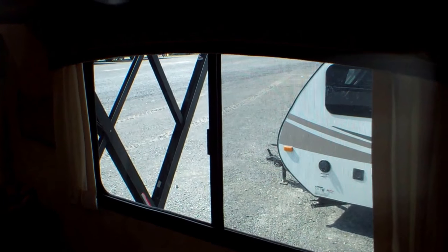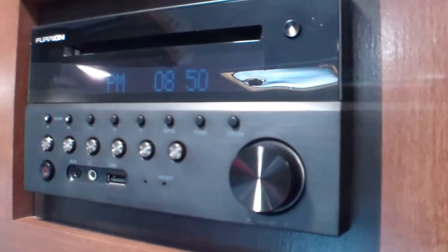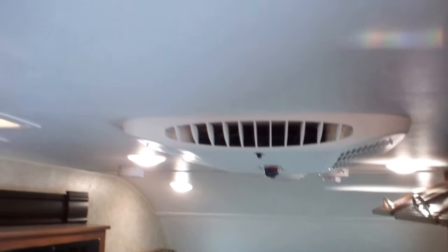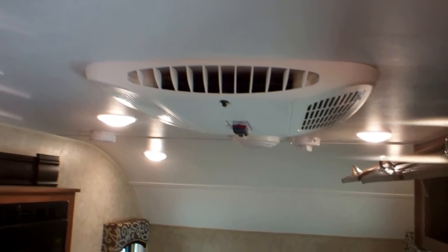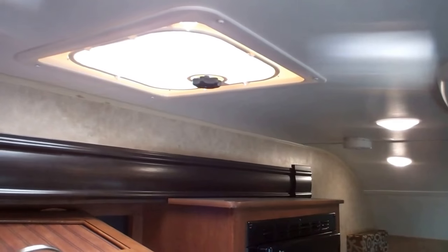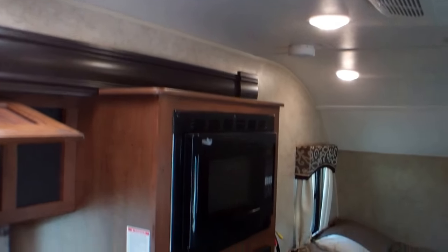Just above that we have cabinetry with lots of storage space above the dinette and an entertainment unit. It also has the AC on the roof, speakers, and a vent here for ventilation.